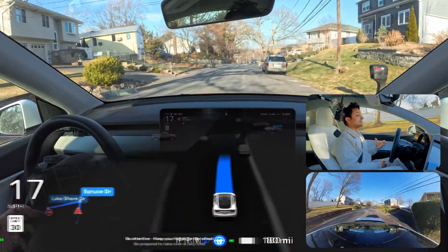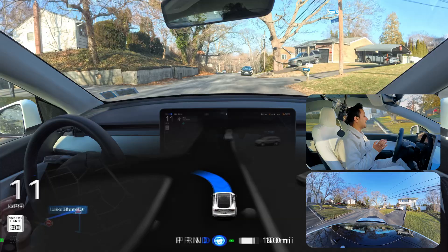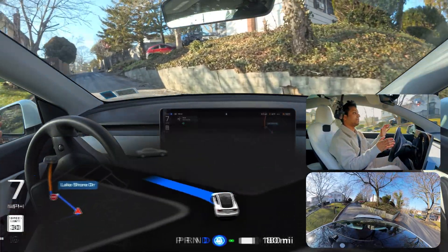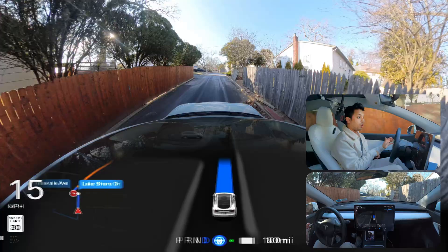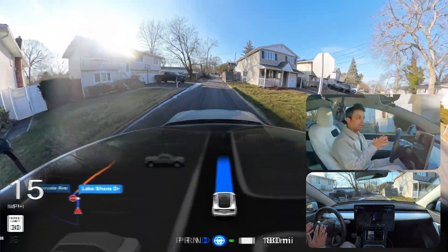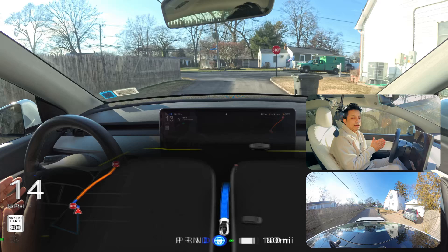We're gonna make a left turn here. As you saw the previous time there was no hesitation, but this time there is definitely a little hesitation. I never faced that with software 12.6.1, but today the second time the car definitely had some steering wheel nag. Interesting — let me know in the comments why you think the car was hesitating.